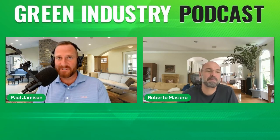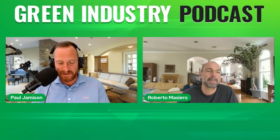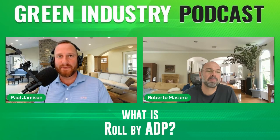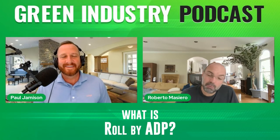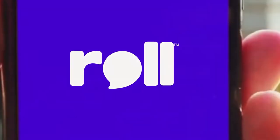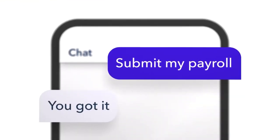You definitely have a solution for our audience today. Can you give us an elevator pitch of what Roll by ADP is? Roll by ADP is the simplest payroll out there. It gives you the ability to run your entire payroll from your mobile phone. The whole idea is to keep it extremely simple. We use a conversational UI that guides you through the process.